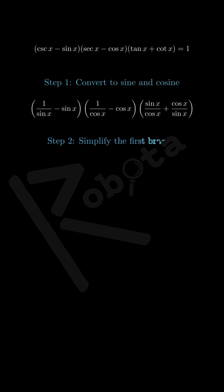Step 2: Simplifying the first bracket. Now let's work on each bracket separately. For the first bracket we have 1 over sine x minus sine x. Finding a common denominator, this becomes 1 minus sine squared x, all over sine x.